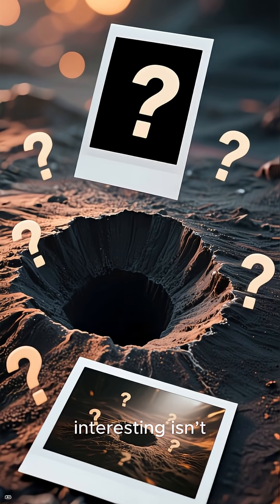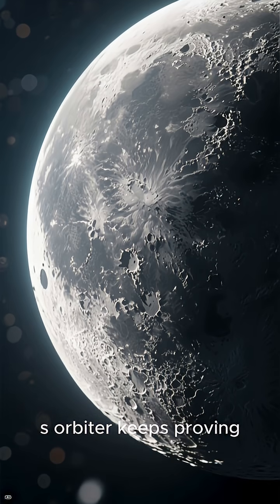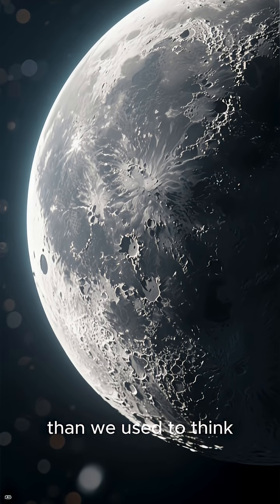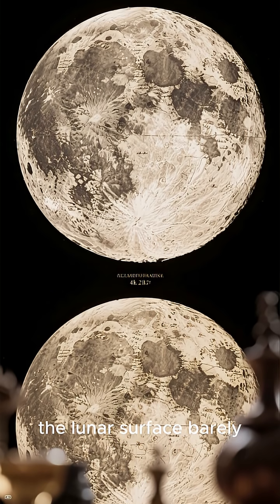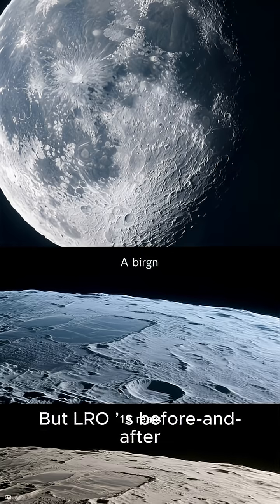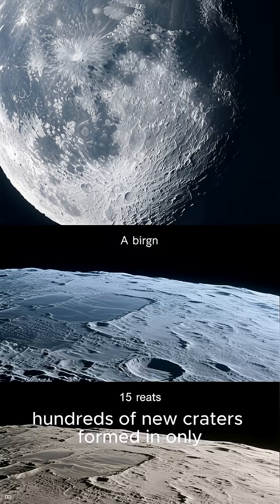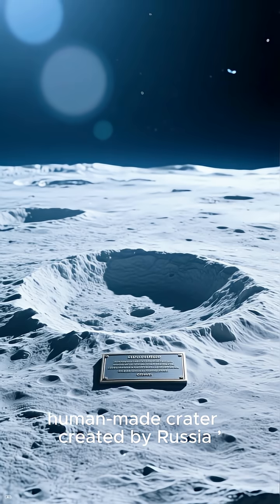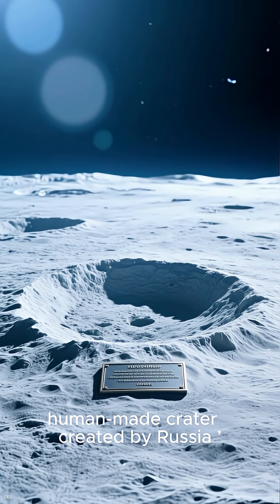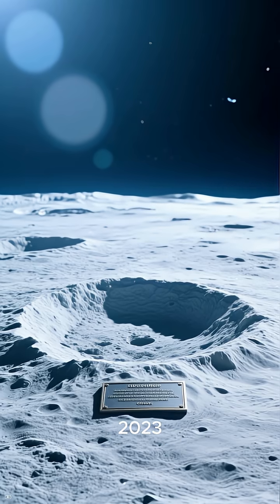What makes this discovery interesting isn't just the crater itself — it is the fact that the Lunar Reconnaissance Orbiter keeps proving the Moon is far more dynamic than we used to think. For decades, scientists assumed the lunar surface barely changed. But LRO's before-and-after imaging has already revealed hundreds of new craters formed in only the last 15 years. It even found a possible human-made crater created by Russia's Luna 25 spacecraft when it crashed in 2023.